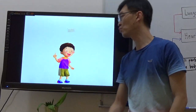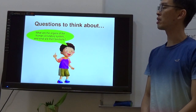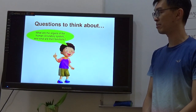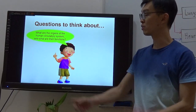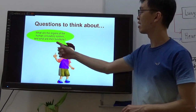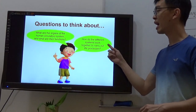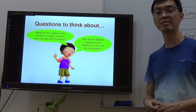So later on, we will have two questions to answer. First question: what are the organs of the human circulation system and what are their functions? Two parts — first part, organs; second part, function. Second question: how do the different systems work together to carry out life processes?